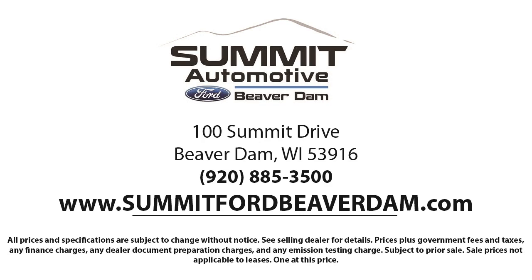We offer a variety of financing services so you can get the vehicle you want without a problem. We also offer full auto service and car repair, so you can get the best care for your purchase.